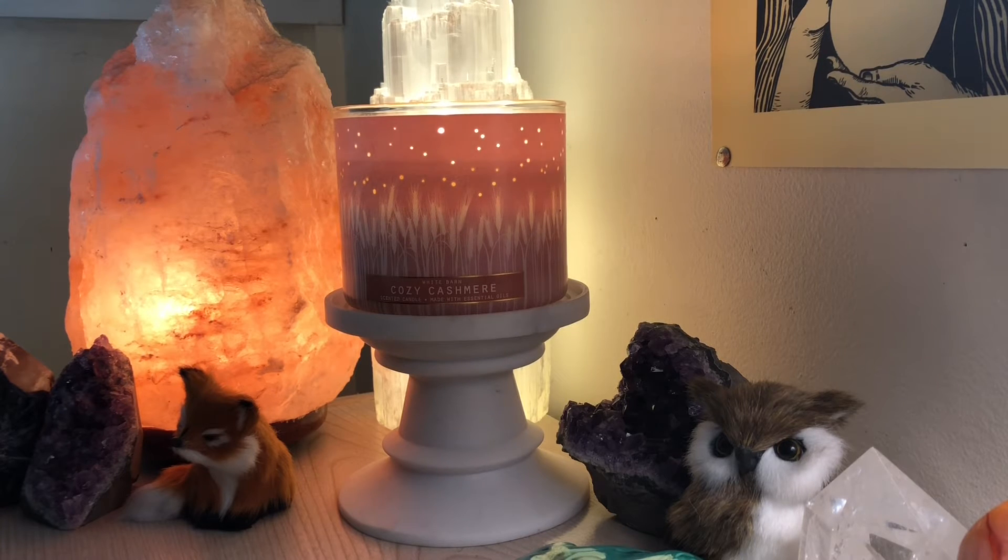Hey everybody, so today I'm going to be talking about Cozy Cashmere from Bath & Body Works. This is a new release for the fall, and it's from the Warm and Welcome Collection.